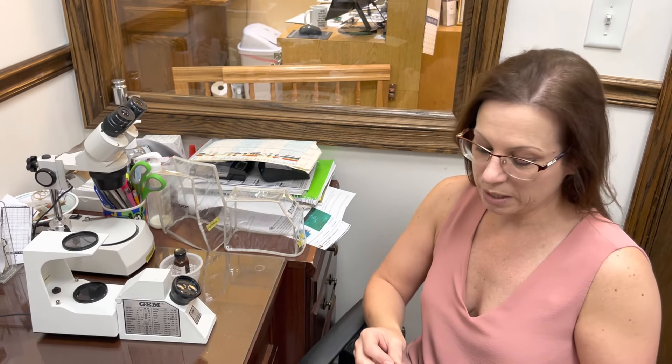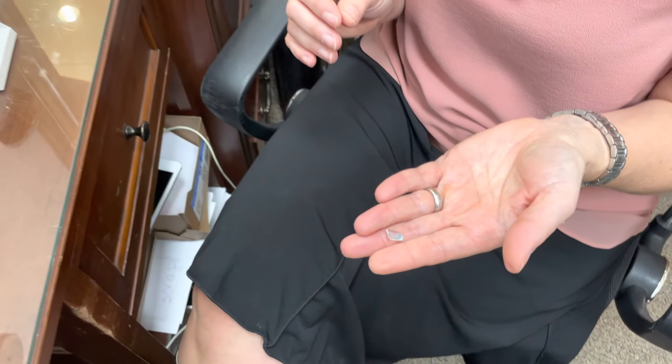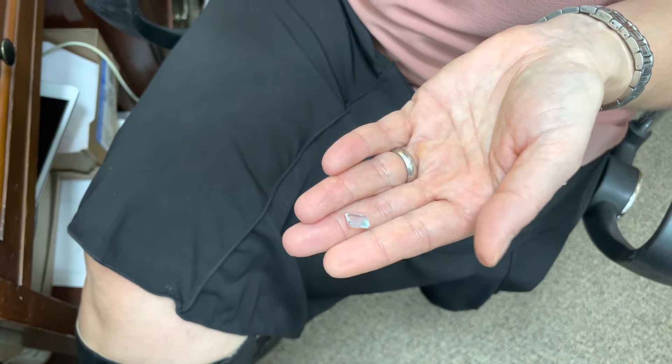Hi, my name is Veronica Degnars and I work for Witten's Fine Jewelry. There have been times where people will come in and show me a stone and would like to know: is this an aquamarine or a blue topaz?